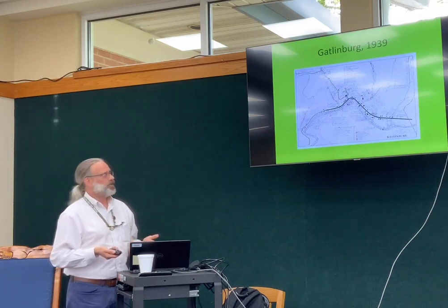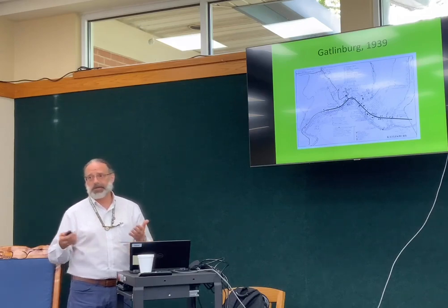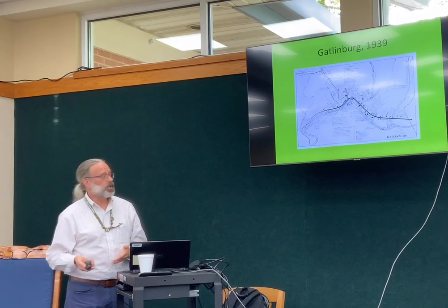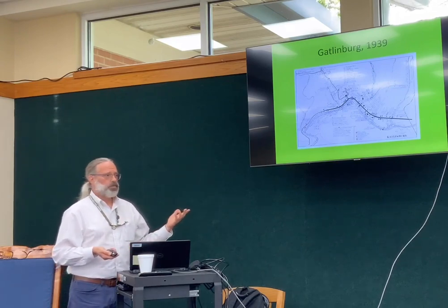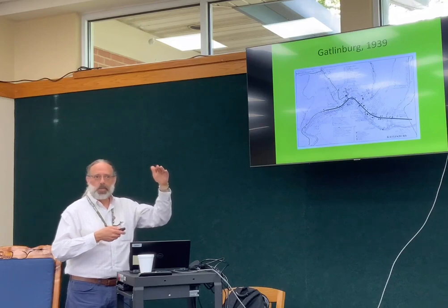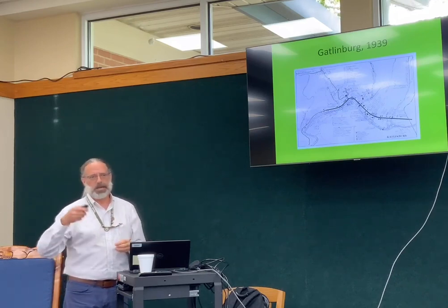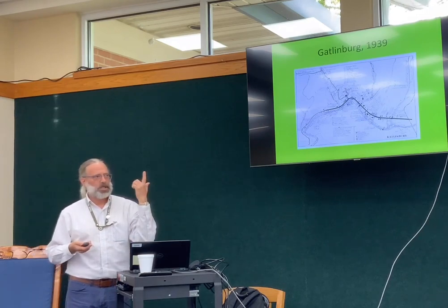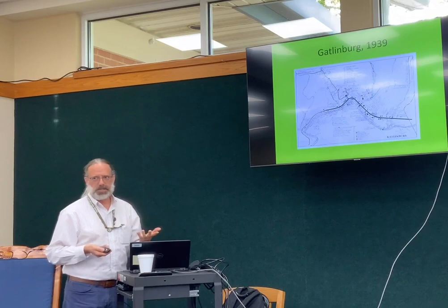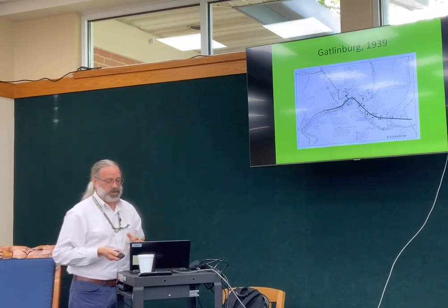We have a huge collection of maps — thousands of maps, plans, and drawings covering everything from lumber company tract holdings, to plats for every tract of land purchased in the park, to maps people made showing where their ancestors lived in various areas of the park: the Sugarlands, Fighting Creek, Greenbrier. It's just an amazing amount of information in the maps alone.